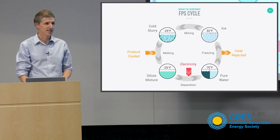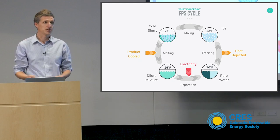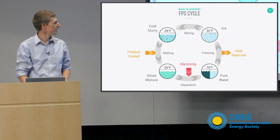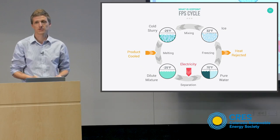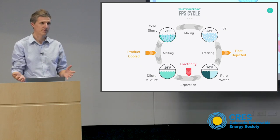Instead of expanding, because we're not changing the pressure but the chemical concentration, we mix. We mix that ice with a freeze point suppressant, and that lowers its freezing point. Just like the expansion process, some of that ice spontaneously melts, cools down the rest of the ice, and we end up with ice in contact with freeze point suppressant at a very low temperature. And just like the expansion process, this is completely spontaneous — it doesn't require any work, it happens automatically.